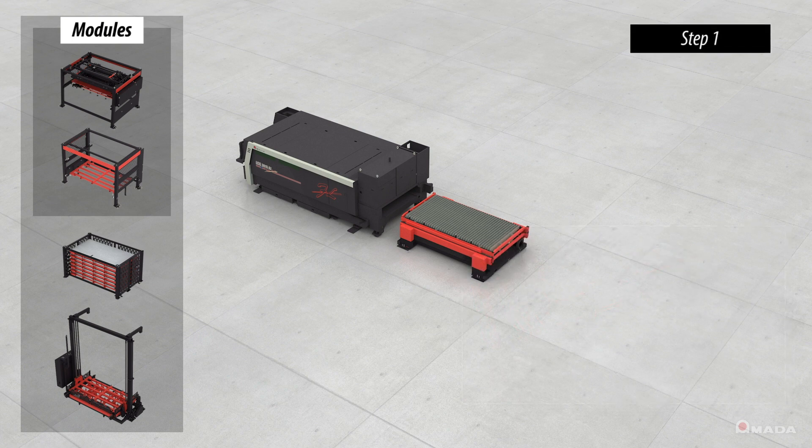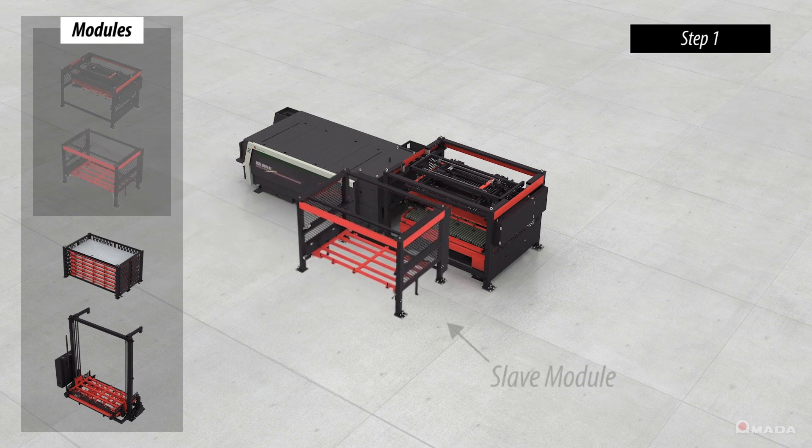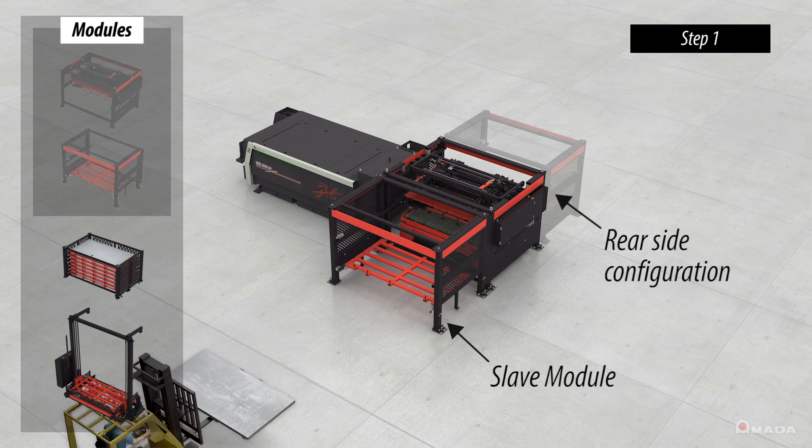The first step towards automating a single laser is achieved by adding an AMS CL master module over the laser shuttle table. With its symmetrical design, the slave module where material is loaded can be placed on either the front or rear side of the master module to accommodate your material flow.